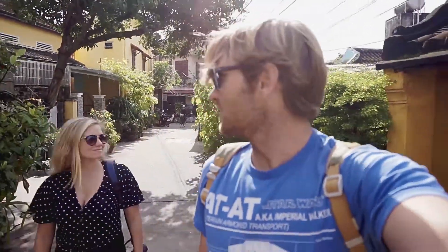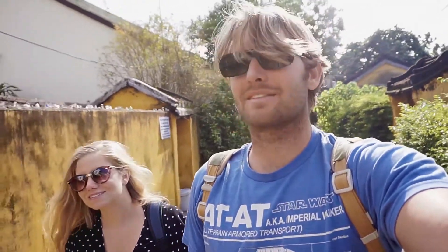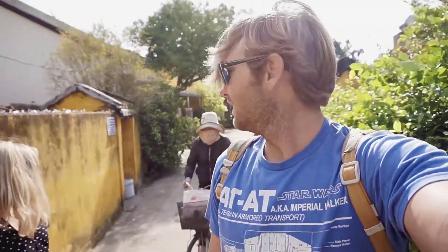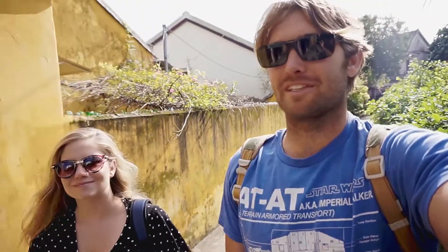One of my favorite things so far in Hoi An is getting lost in the maze of back alleyways and streets where you find tons of different restaurants and just people hanging out. Locals everywhere — it kind of reminds me of Europe in a way, but it's very fun and relaxing just getting lost and seeing what you discover. It makes it a really unique part about this town versus a lot of other places in Southeast Asia.